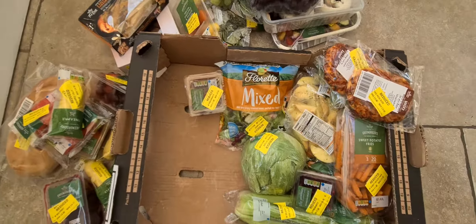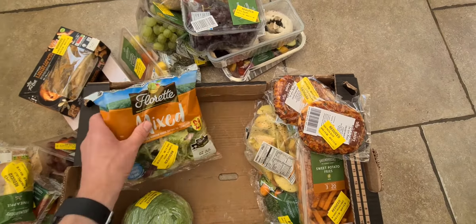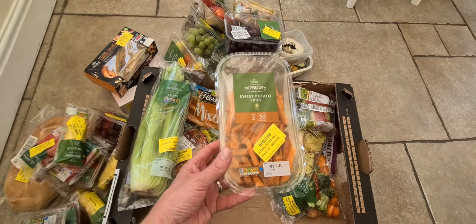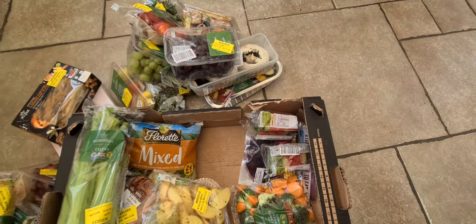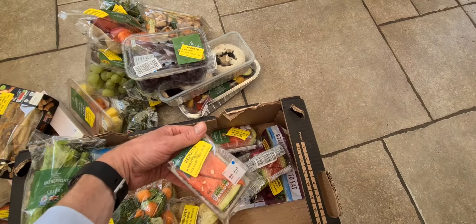Then we have some more pineapple, quite a bit of pineapple, a fruit medley, two avocados, some pomegranates, a lettuce, some more pomegranate, some salad, two vegetarian mini pizzas, some celery, sweet potato fries, ready-to-go wedges, sliced carrots and broccoli florets.